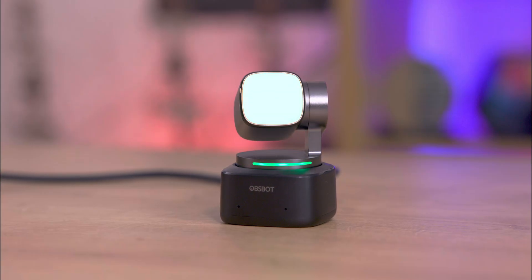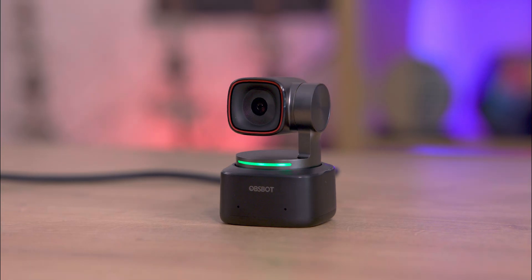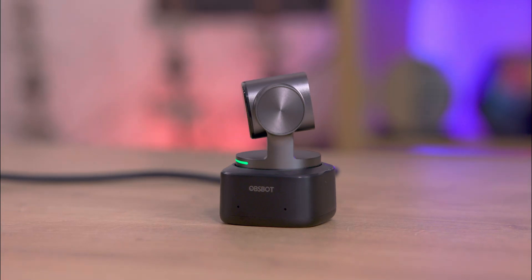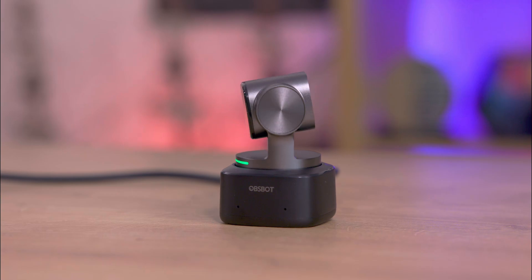Today we're reviewing the OBSBOT Tiny 2, a PTZ gimbal-style webcam that's a game changer for content creators, presenters, teachers, and streamers looking for high-quality portable video solutions.